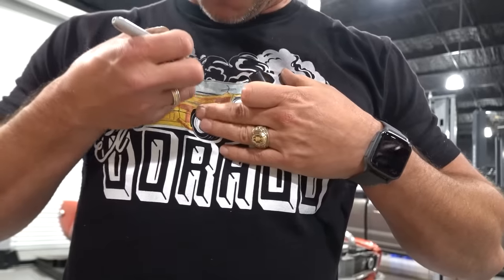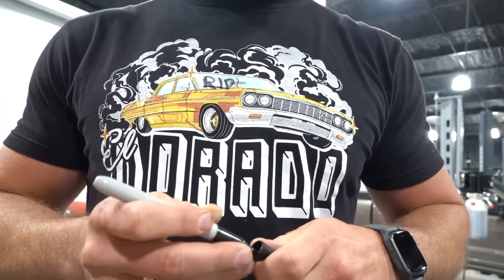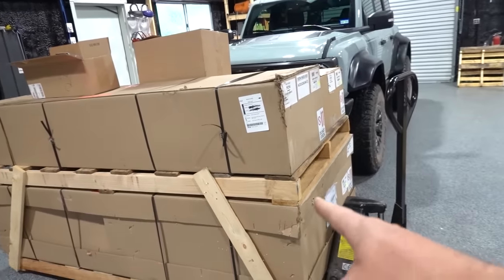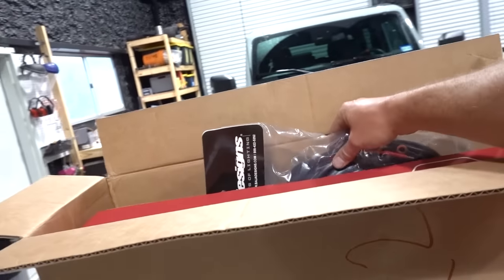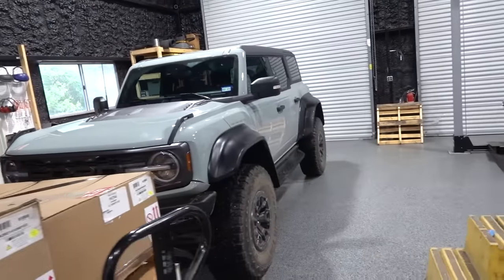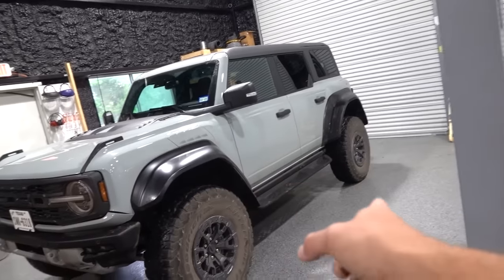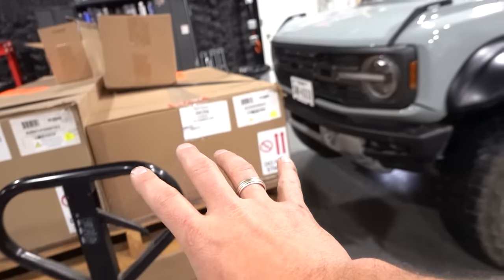It is here. First things first though — we have some packages which are almost the size of the whole Bronco. These are actually from Addictive Desert Designs and Baja Designs. Baja Designs makes the best lights in the game. Addictive Desert Designs makes some really cool aftermarket parts which are going to spruce up this Bronco — not only looks but also function. We're going to make form and function better with some of the Addictive Desert Designs stuff.